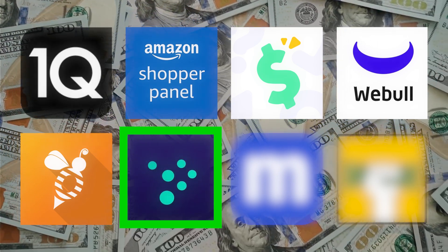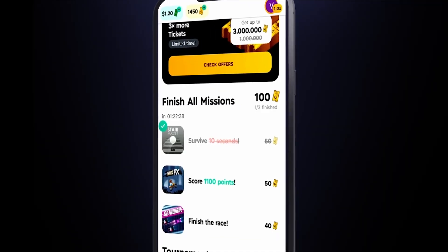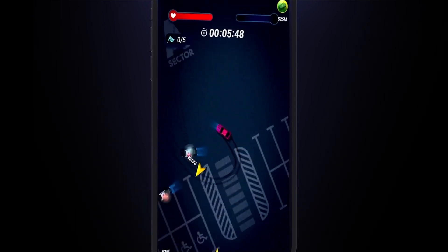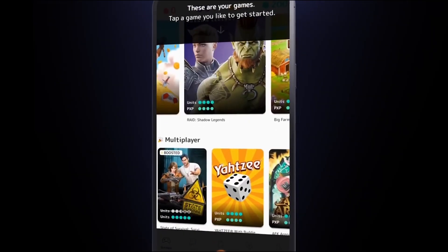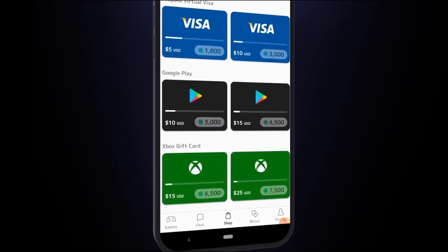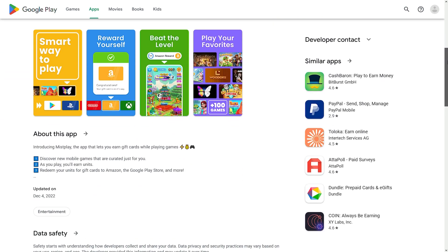What if you could make money by playing games on your phone? You can. Misplay is an app that lets you discover new games and earn points for playing them. You can then redeem your points for Amazon gift cards, prepaid Visa cards, and a lot more. This is the only app on this list that's available only for Android devices on the Google Play Store.